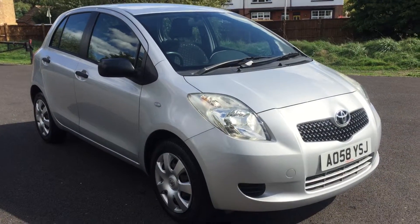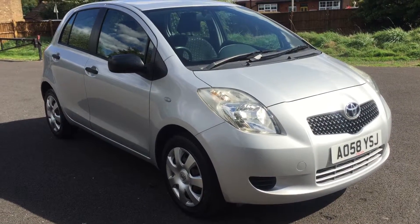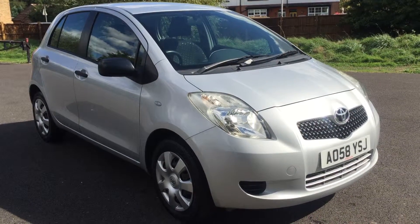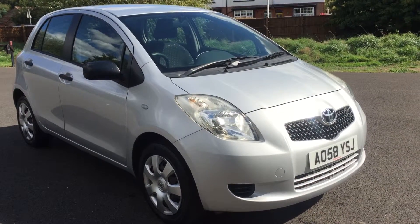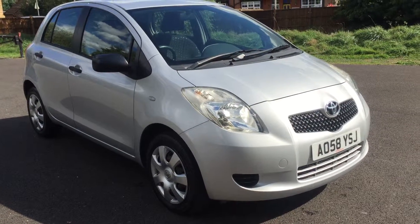Here you've got a 64,000-mile five-door one-litre Yaris — it really is a box ticker, this one. Come and see us at Brakespear Car Sales. Visit brakespearcarsales.co.uk, or call first on 01895 633 030. Thanks for looking.